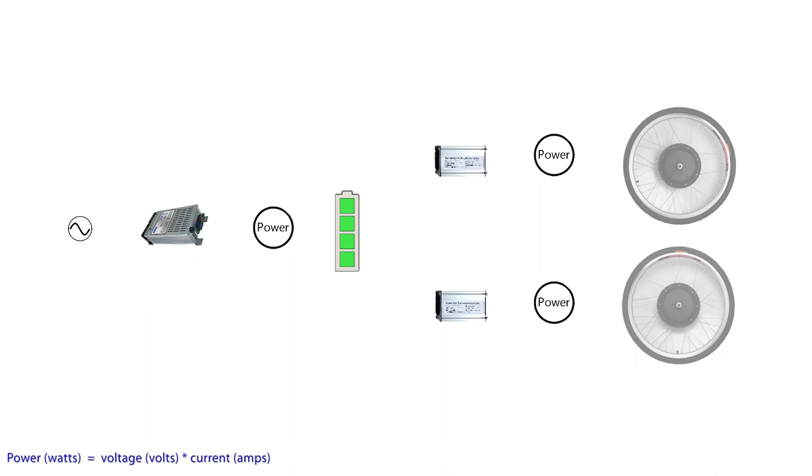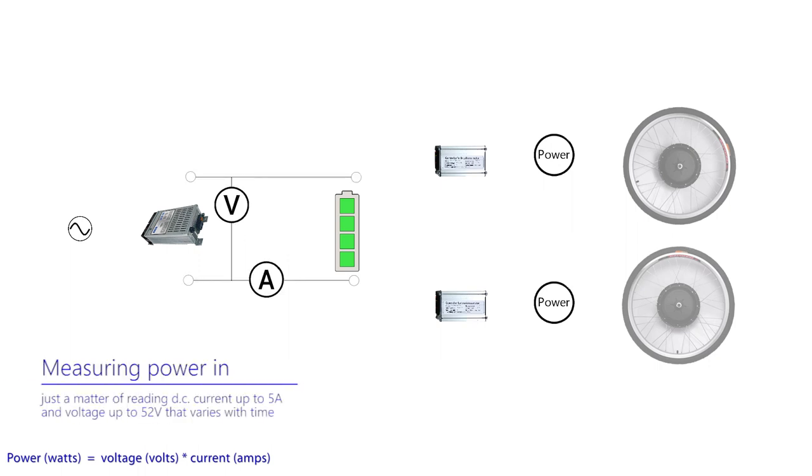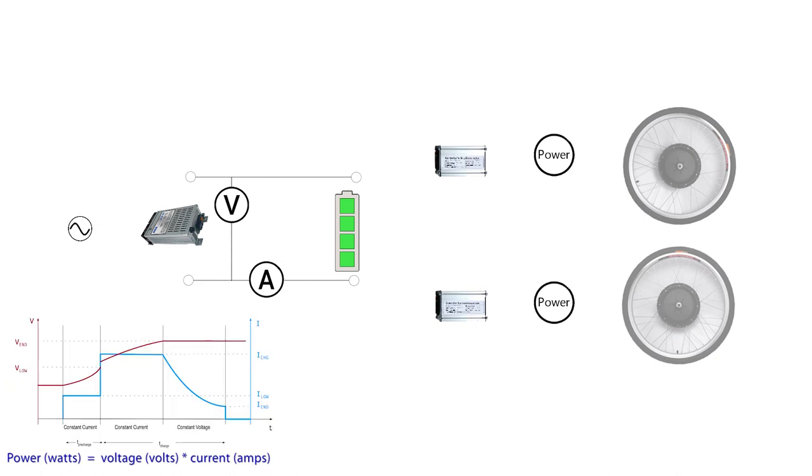There are some practical considerations of reading the meters in both the power in and power out stages. Power in requires monitoring of both the voltage and the current over time during the charging process. Neither the voltage nor the current remain constant. In fact, the charging of a lithium battery is carefully managed to avoid issues with the chemistry inside the cells. The charging process has three distinct phases — no pun intended.